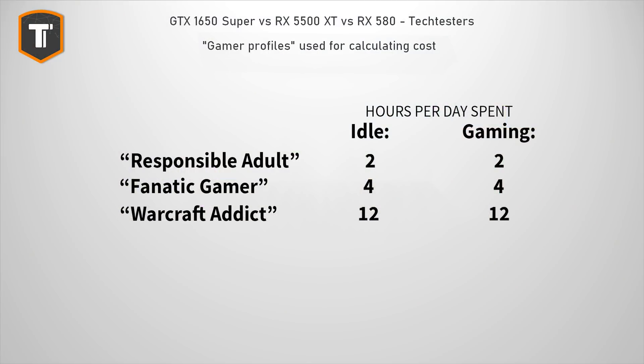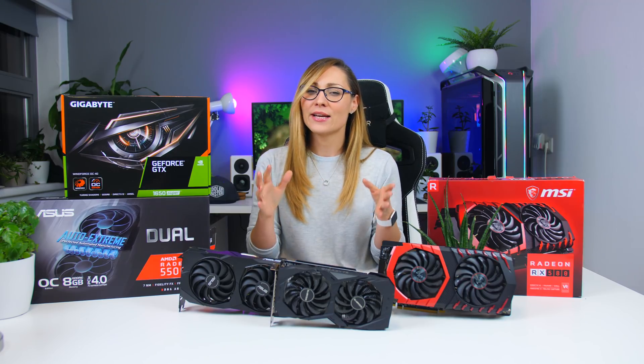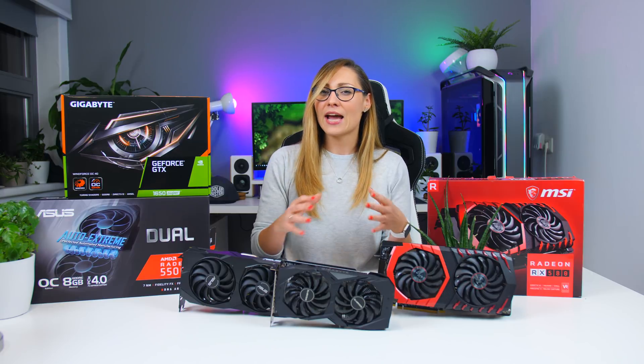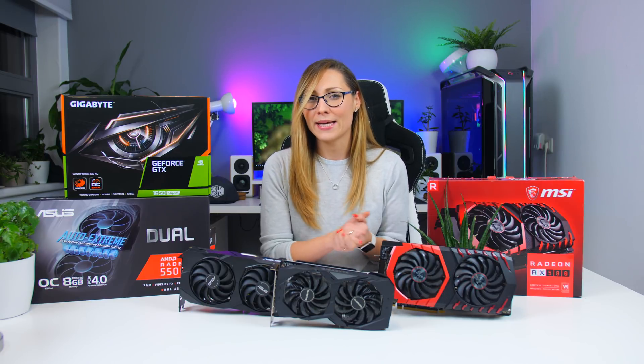The responsible parent who games two hours every day and has his PC idle for another two hours per day. The fanatic gamer who games four hours per day on average and has his PC on for another four. And there is of course the Warcraft addict that never turns his or her PC off and has the game running about half of that time every day. With these terms set we can actually calculate the total power cost per year for all of these scenarios and see how much of a difference your GPU choice will make.